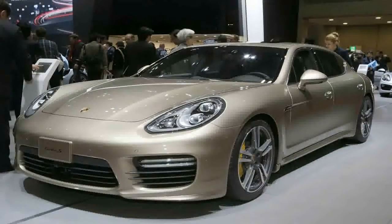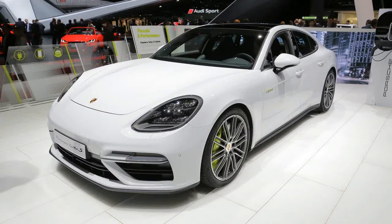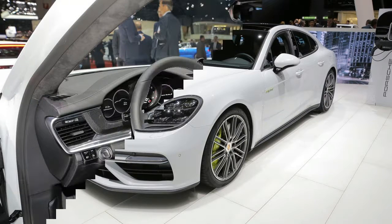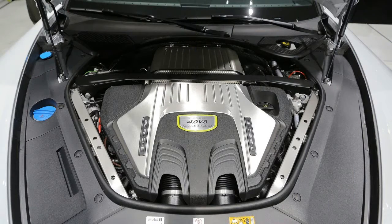Porsche's plug-in future. As the replacement for the last generation Panamera Turbo S range topper, the Turbo S e-hybrid stands at the forefront of Porsche's new performance-oriented hybrid strategy. Alongside the 2015 Porsche 918 Spyder, it's tasked with burnishing the credibility of gas-electric powertrains as performance aids.